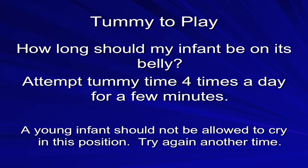So how long should your infant be on the belly? Attempt tummy time four times a day for a few minutes. A young infant should not be allowed to cry in this position — even if they have only been there for 30 seconds, try again another time.